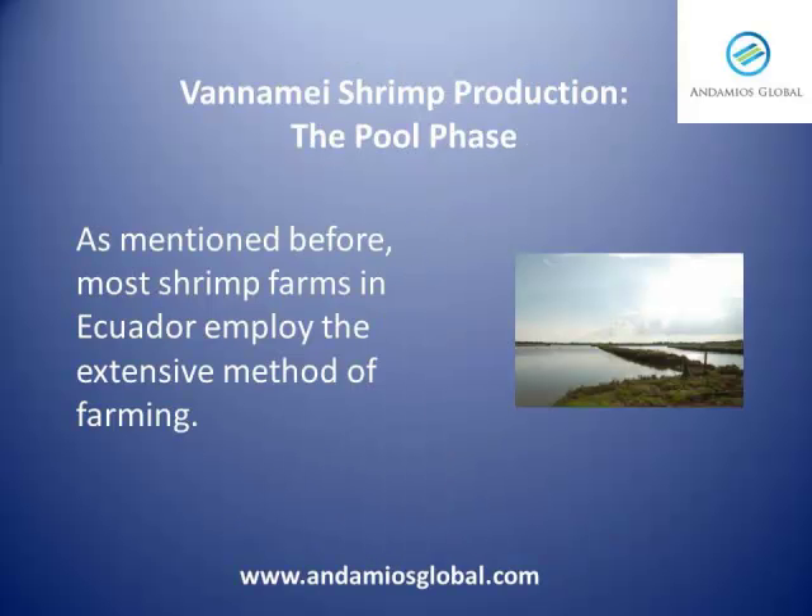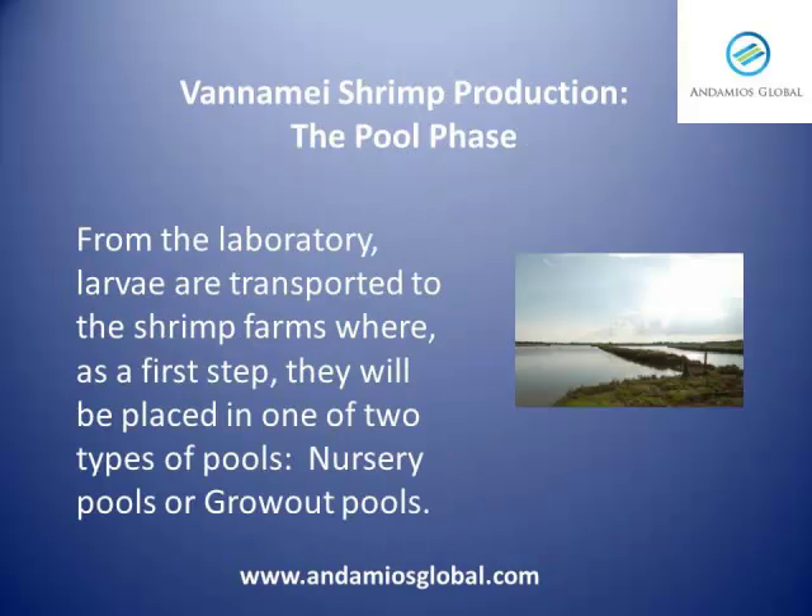As mentioned before, most shrimp farms in Ecuador employ the extensive method of farming. From the laboratory, larvae are transported to the shrimp farms where, as a first step, they will be placed in one of two types of pools: nursery pools or grow-out pools.